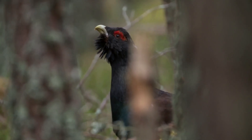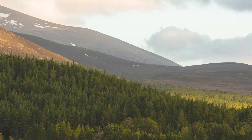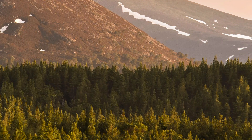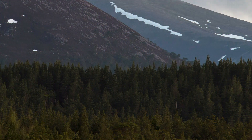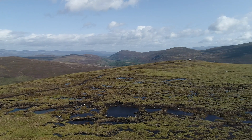There are visionary long-term projects underway. Cairngorms Connect joins an unbroken 60,000 hectares of the National Park into one, with a 200-year vision restoring invaluable peatlands, wetlands and native woodlands.